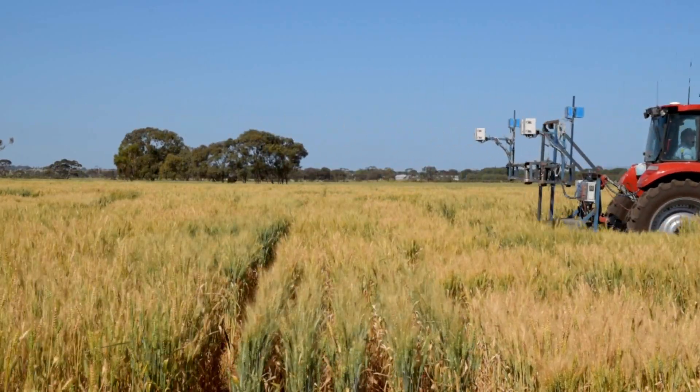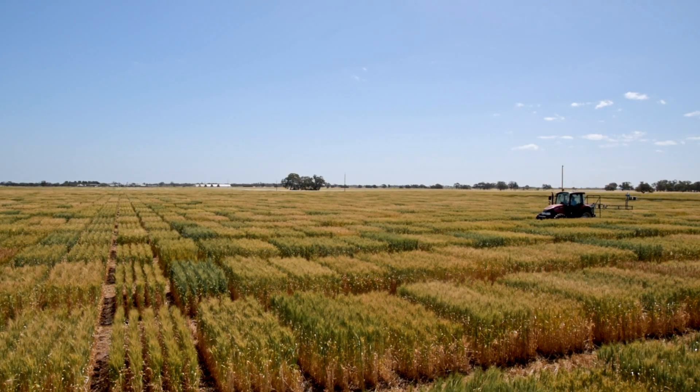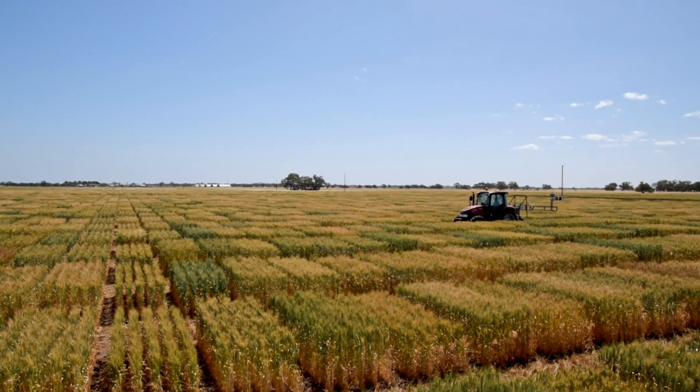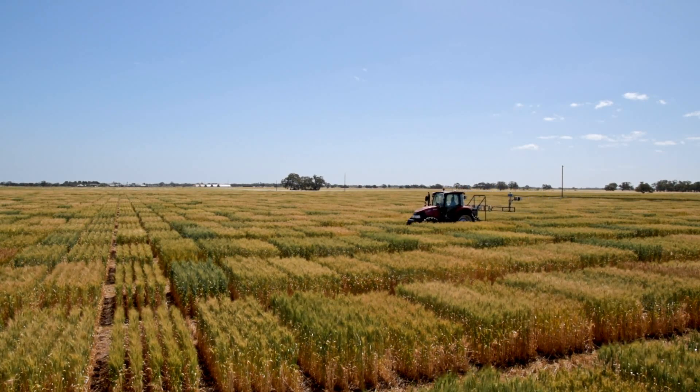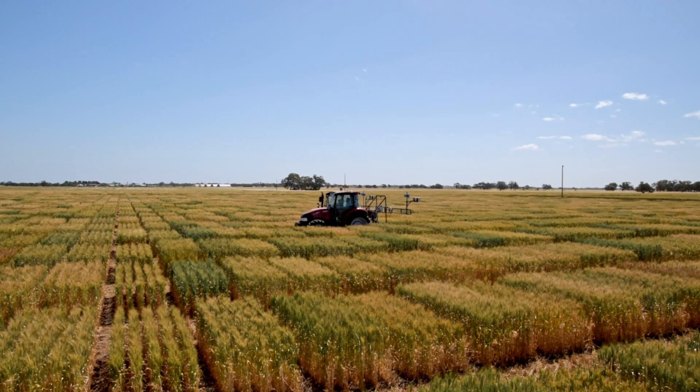Most excitingly for plant breeders, instead of measuring a few trials in the breeding program they'll be able to measure all of their trials and every plot within those trials. This will provide a really powerful dataset for them to use, especially when it's combined with genetic and environmental data.